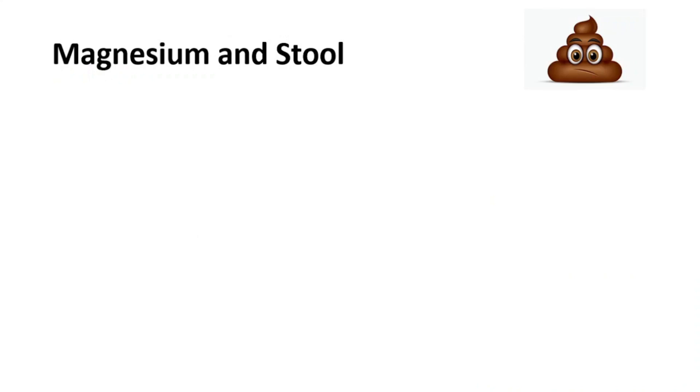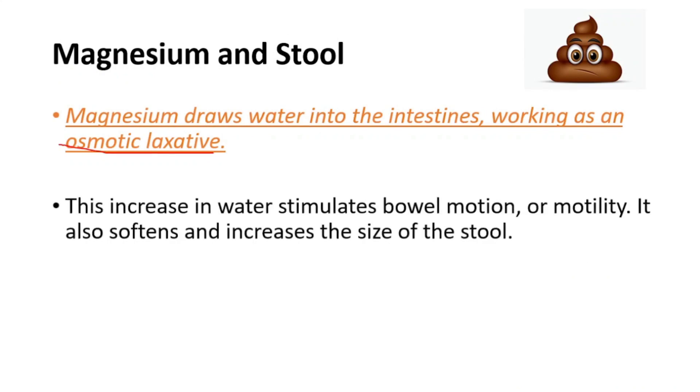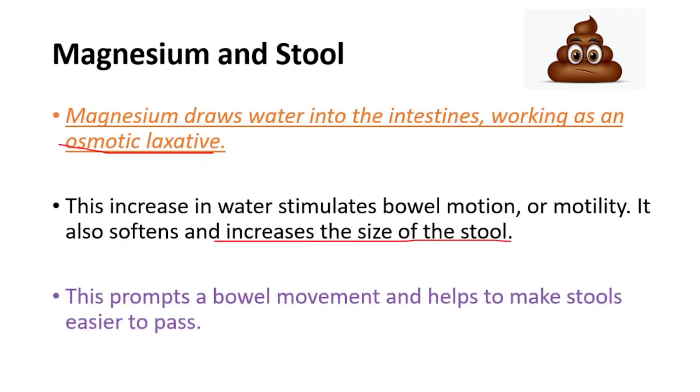Magnesium and stool — let's talk about it. Magnesium draws water into the intestines, working as an osmotic laxative. This increase in water stimulates bowel motility. It also softens and increases the size of stool, which prompts a bowel movement and helps make stools easier to pass.